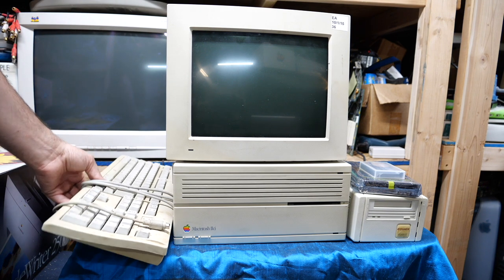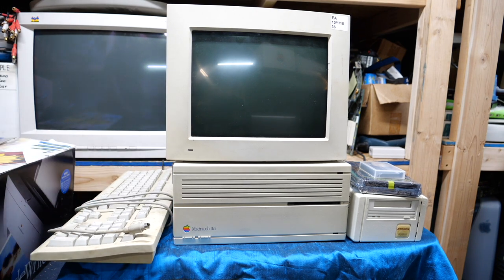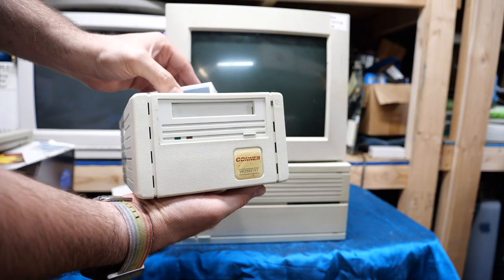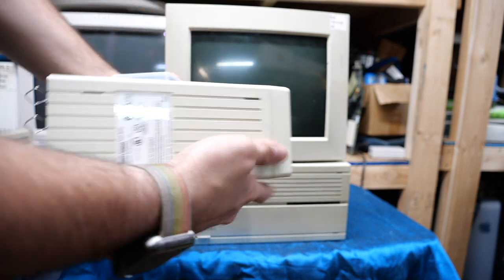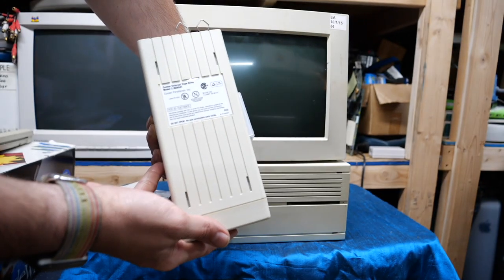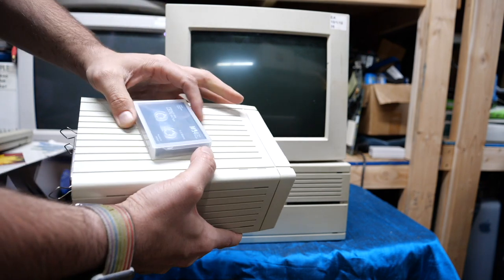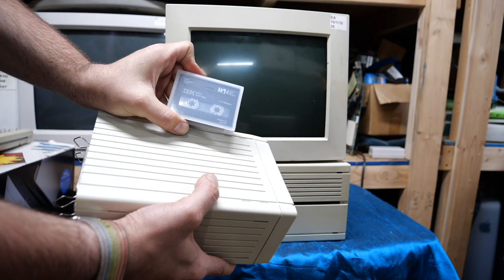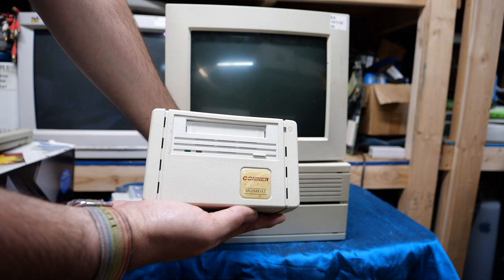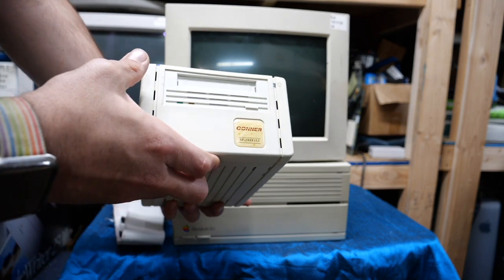He did include a keyboard, which is in questionable shape but he said it worked — it's a little grimy. The other cool thing he included was this lovely Connor SCSI tape drive, which has a very similar design language to the Macintosh 2ci. Apparently it's a two gigabyte DAT model and has a tape included too. He also included a SCSI cable. I've not really played around with tape systems much, so it's going to be fun to see if we can get this working.